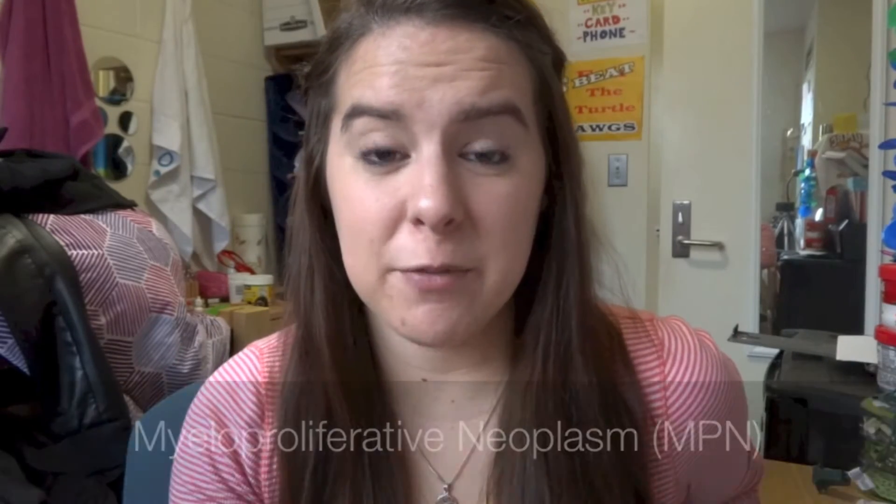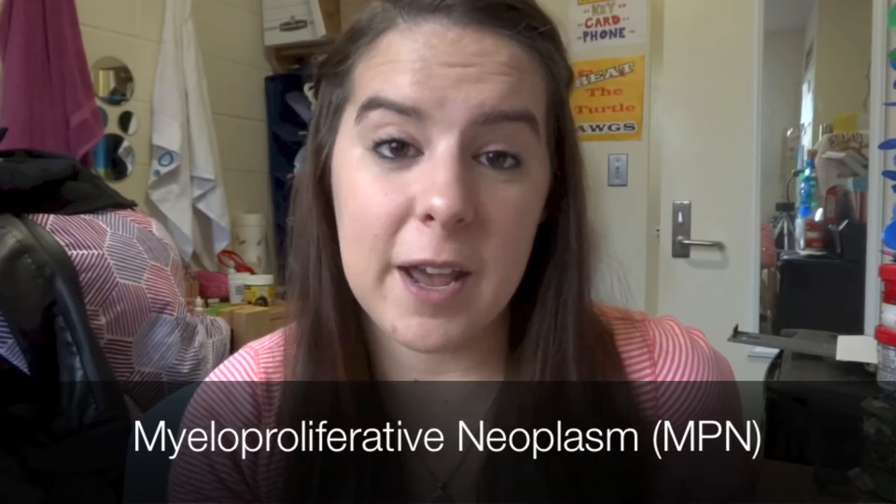Polycythemia vera is a type of myeloproliferative neoplasm, or an MPN. These disorders are characterized by excessive cell generation in the bone marrow. Specifically, polycythemia vera is characterized by an overproduction of red blood cells.